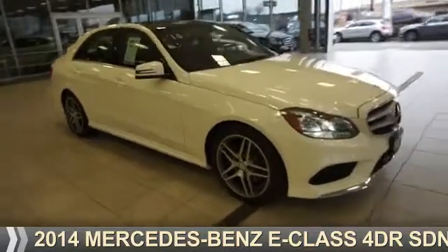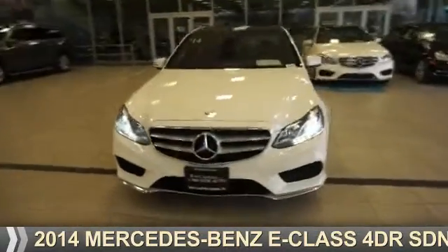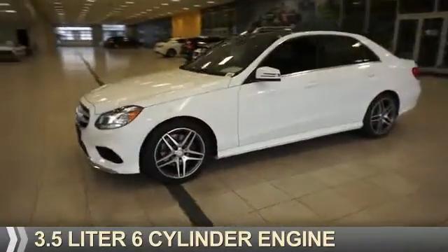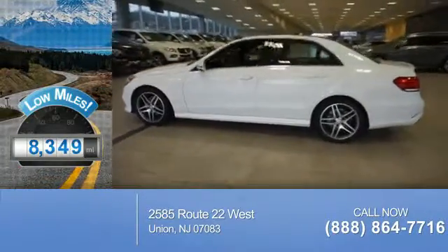Presenting the 2014 Mercedes-Benz E-Class. It's powered by all-wheel drive, a 3.5-liter six-cylinder engine. With fewer than 9,000 miles, this vehicle is like new.